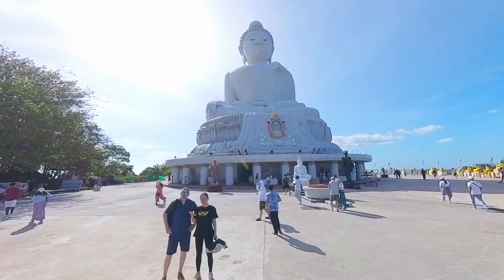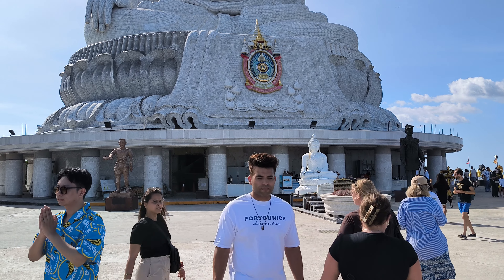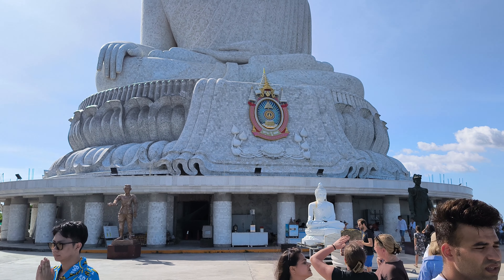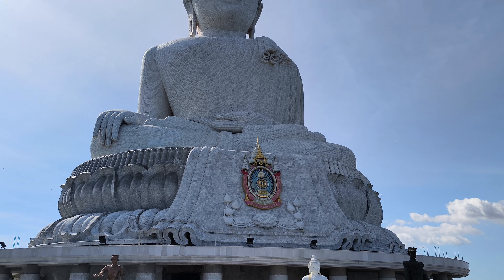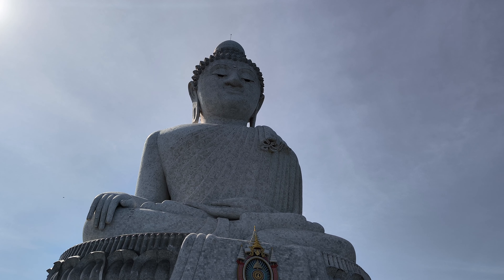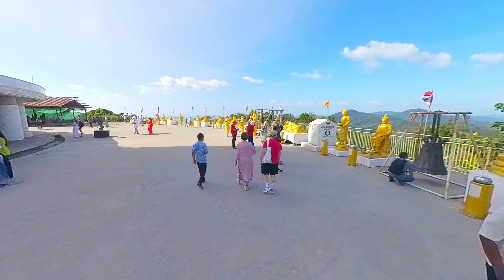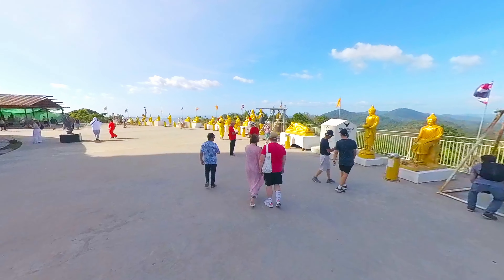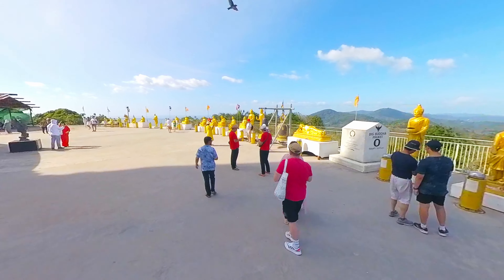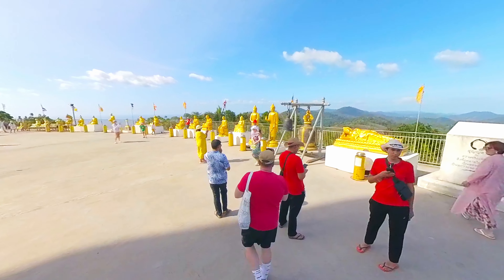As you reach the top, the panoramic view unfolds before you — a breathtaking vista of Phuket's coastline and the sparkling expanse of the Andaman Sea stretching into the horizon. Take a moment to catch your breath and soak in the beauty that surrounds you, feeling a sense of peace wash over you as you marvel at the natural splendor below. Whether you come seeking spiritual enlightenment or simply to admire the beauty of creation, the journey to the top of the Big Buddha promises to be a transcendent experience you won't soon forget.